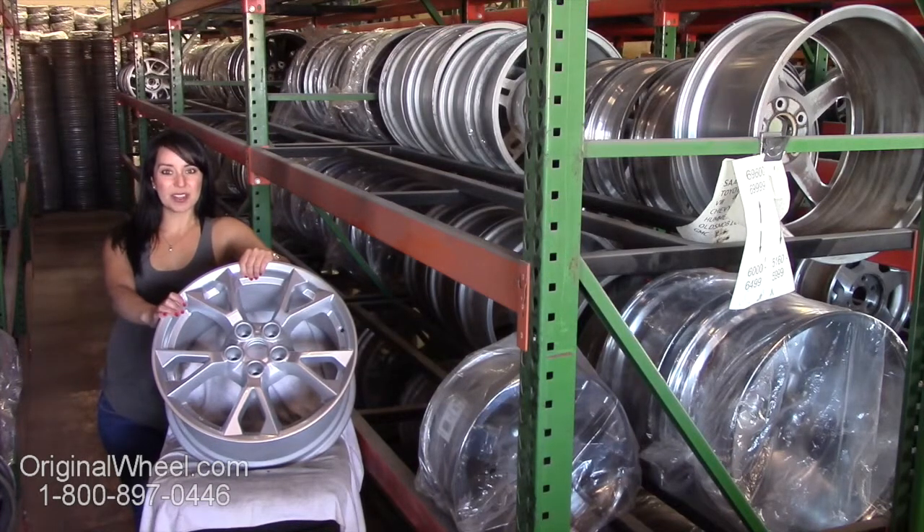All of our wheels are guaranteed. We stand behind our product and our service. Our mission is to help people locate the factory original wheels that they need in the right condition.